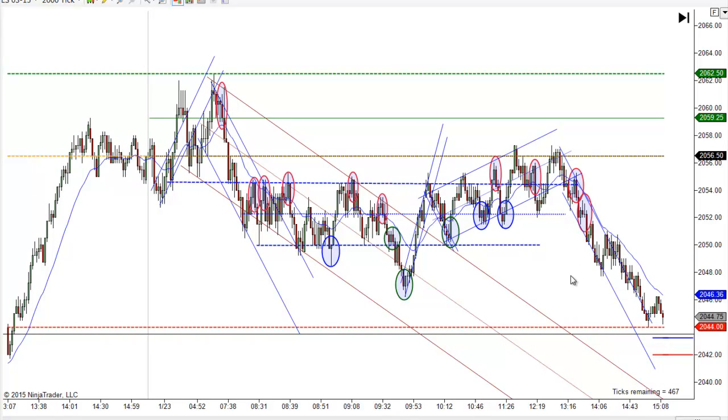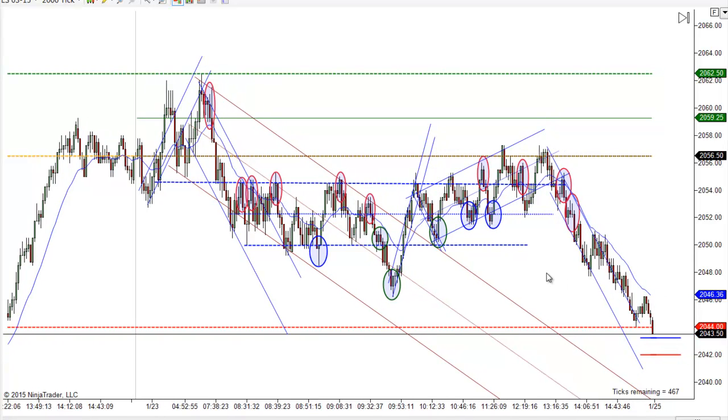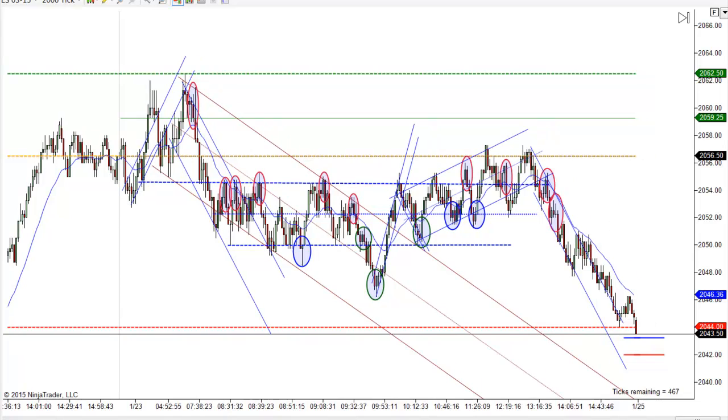Anyway, I'm going to wrap it up for the day and for the week, and we'll be back to do it again Monday. I hope you had a good trading day, I hope you have a great weekend. This is Mac with PriceActionTradingSystem.com, and we'll see you next time.